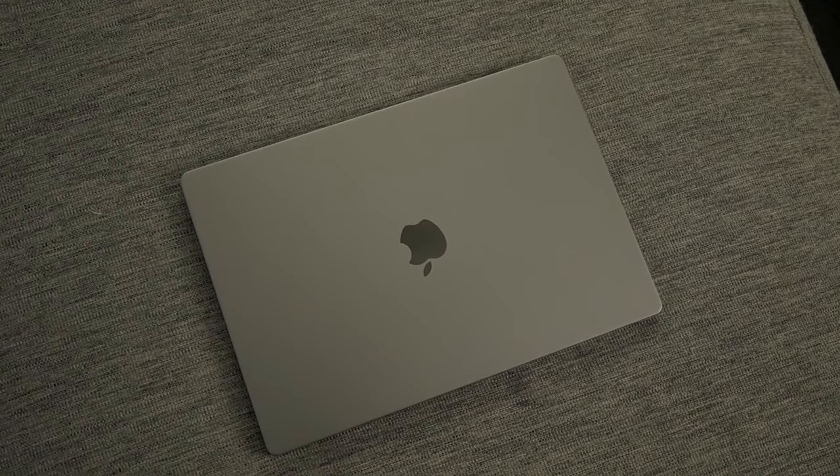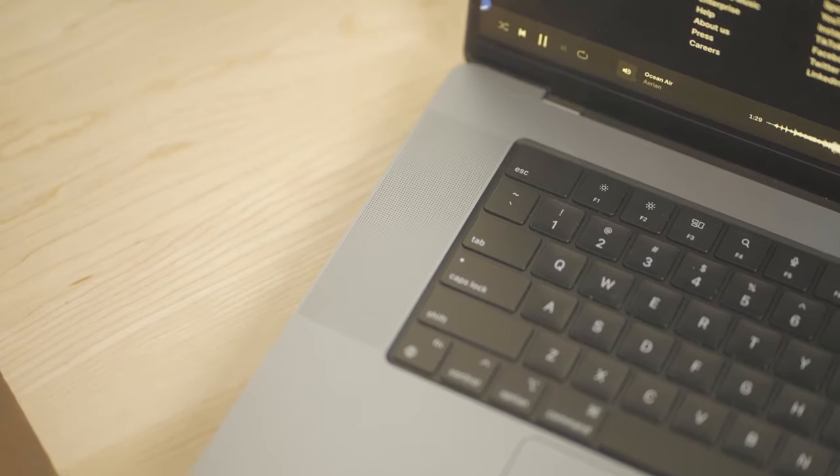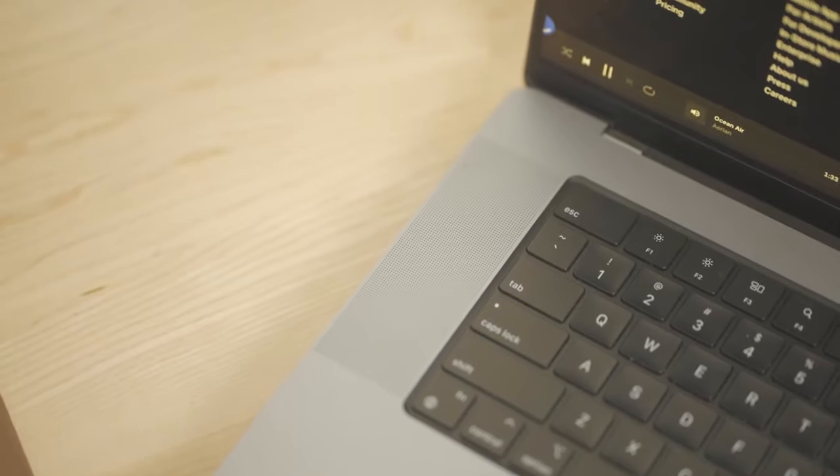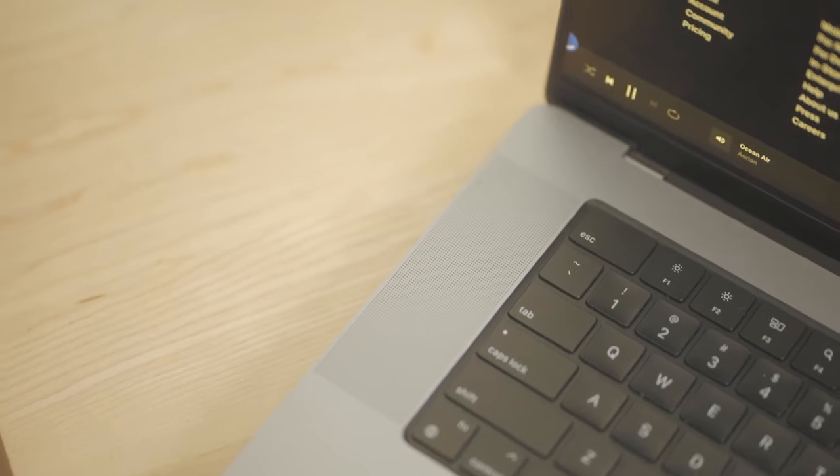If you're someone who needs more power and performance, then you should definitely take a look at the M1 Max MacBook Pro. It's been a pleasure, and I'll catch you guys on the next video.